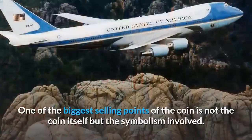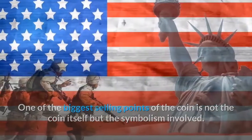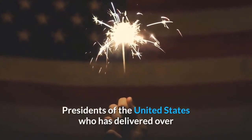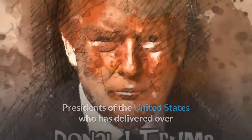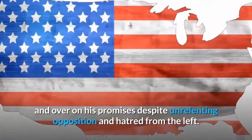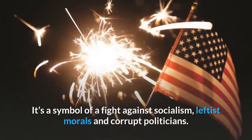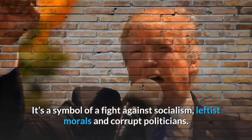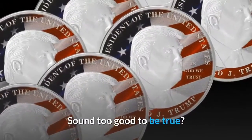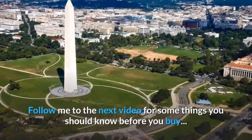One of the biggest selling points of the coin is not the coin itself, but the symbolism involved. This is a show of support for one of the greatest presidents of the United States, who has delivered over and over on his promises despite unrelenting opposition from the left. This coin is more than a coin — it's a symbol of a fight against socialism, leftist morals, and corrupt politicians. Follow me to the next video for some things you should know before you buy.